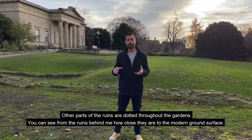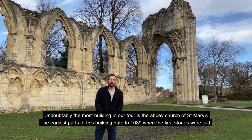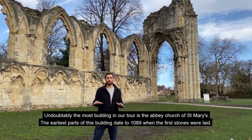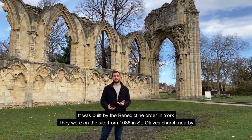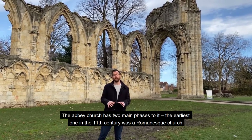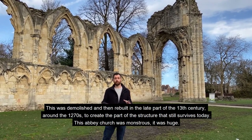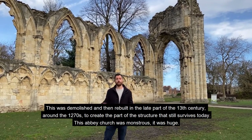You can see from the ruins behind me how close they are to the modern ground surface. Undoubtedly the most important building in our tour is the Abbey Church of St Mary's. The earliest parts of this building date to 1089, when the first stones were laid. It was built by the Benedictine Order in York — they were on the site from 1086 in St Olaf's Church nearby. The Abbey Church has two main phases: the earliest one in the 11th century was the Romanesque church, which was then demolished and rebuilt in the late 13th century, around the 1270s, to create part of the structure that still survives today.